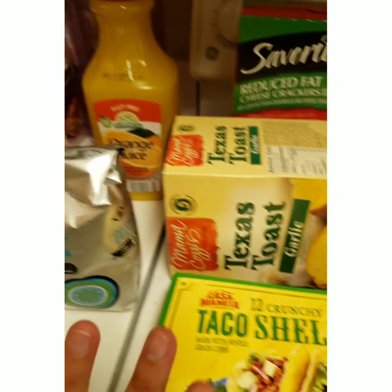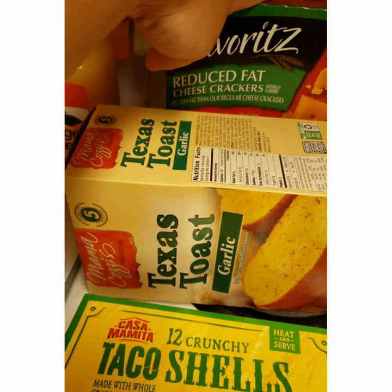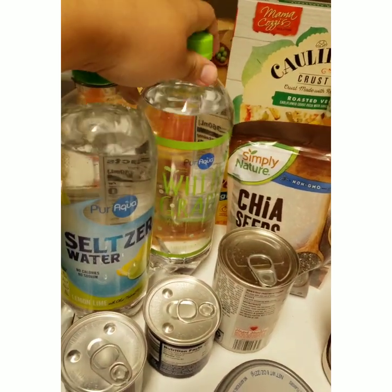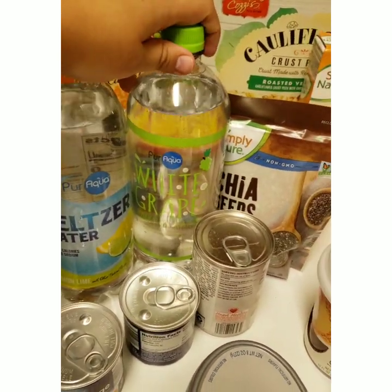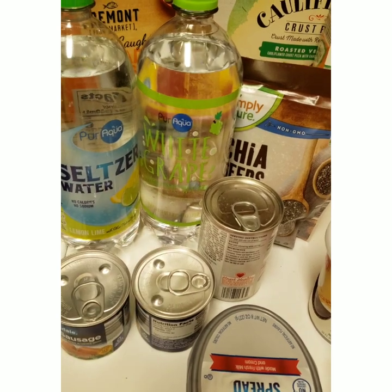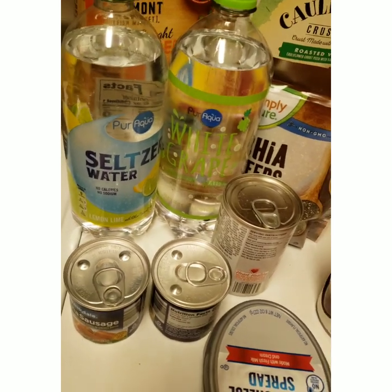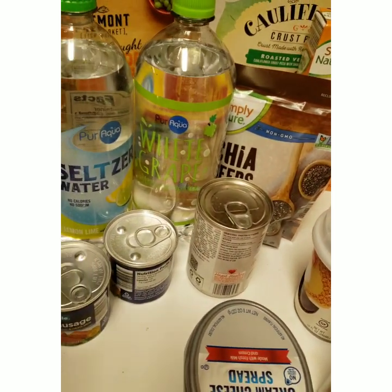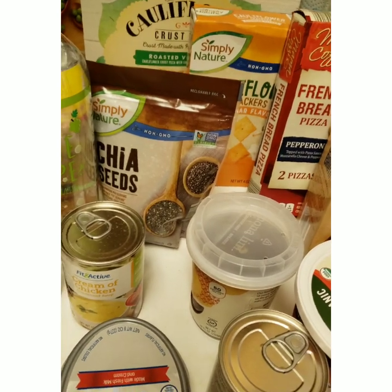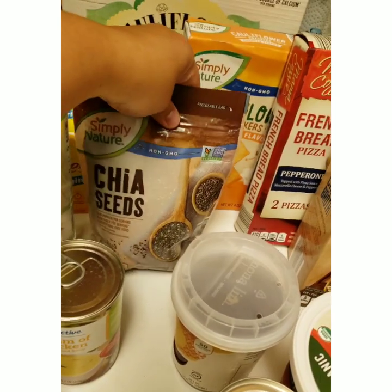I also got some mango nectar, coffee, orange juice, taco shells, garlic bread to have with the pasta, some favorites - these are like Cheez-Its - and some sparkling seltzer water in lemon lime and white grape. I picked up some Vienna sausages for nights when I really just don't feel like cooking. I make yellow rice the Spanish way with some sofrito and add those in - super good. Also tomato sauce, sazón, cream of chicken, and cream of mushroom soups, and some cream cheese.